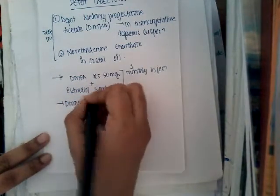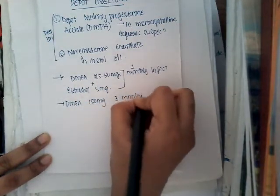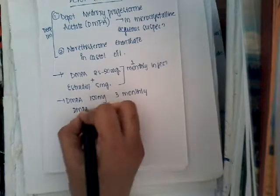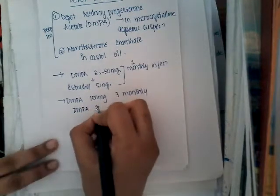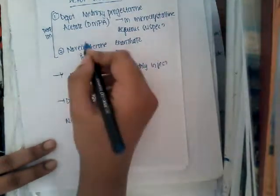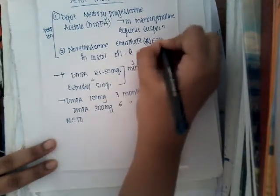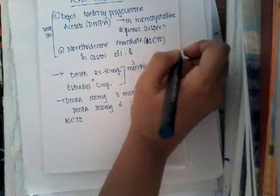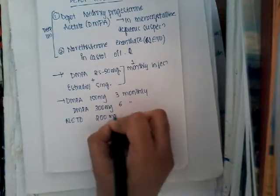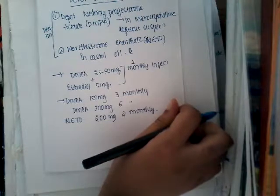DMPA 150 mg can be given 3-monthly, and DMPA 300 mg can be given 6-monthly. Norethisterone enanthate (NETO) 200 mg can be given once every 2 months — that is, 2-monthly.